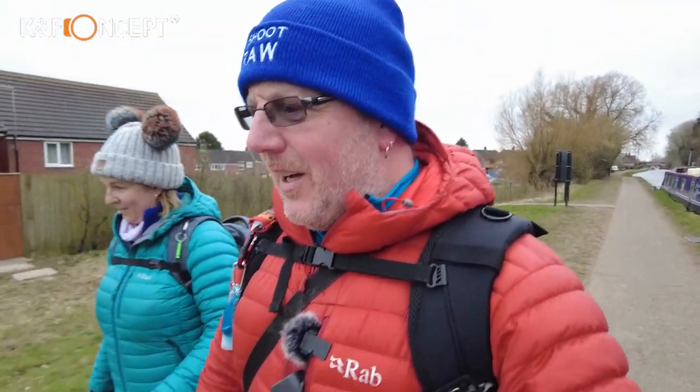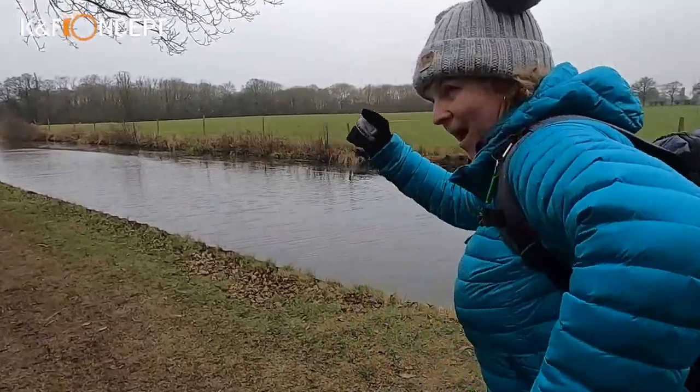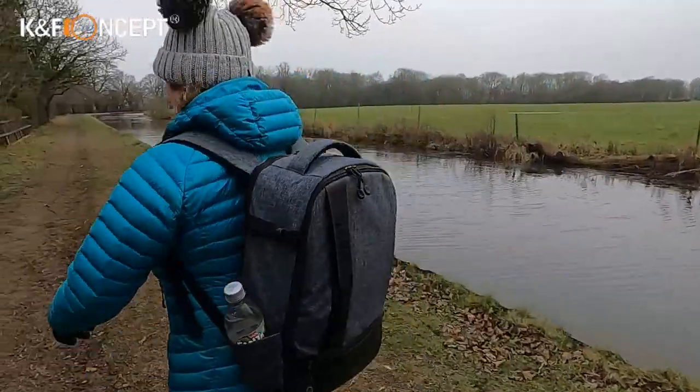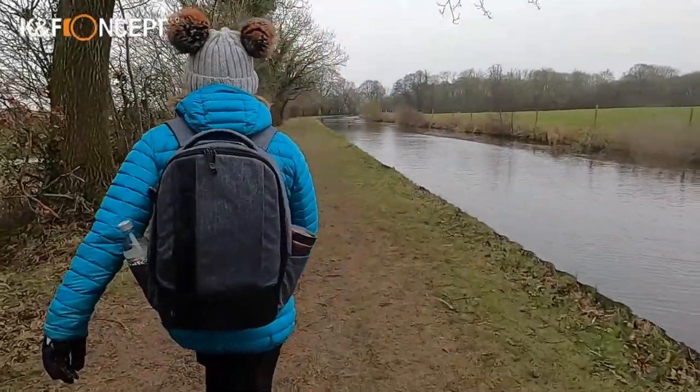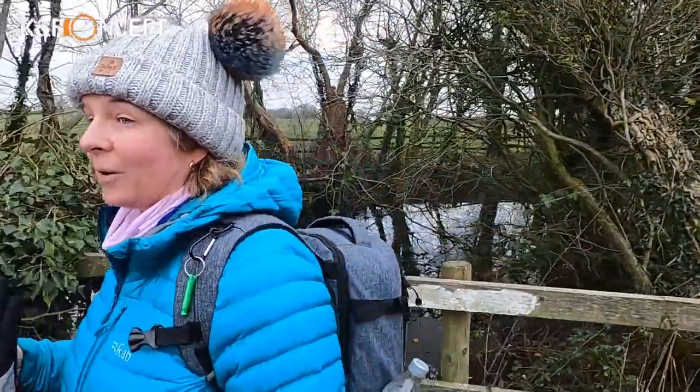She normally has a rucksack on her back. We've just found a sheltered spot on the pathway, out of the wind and the rain for a little while, and I thought it'd be a good opportunity to talk about the bag. Paul was sent a bag from K&F Concept — I don't think it's specifically for photography, it's more of a backpack style — but I thought I'd give it a try. Most people know by now I hate carrying weight.